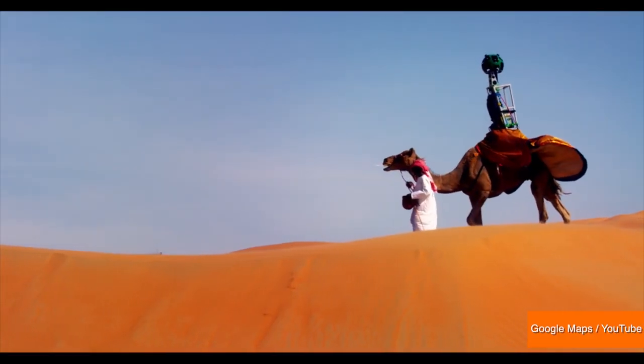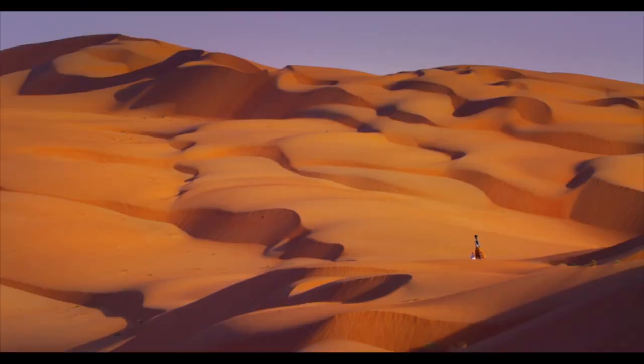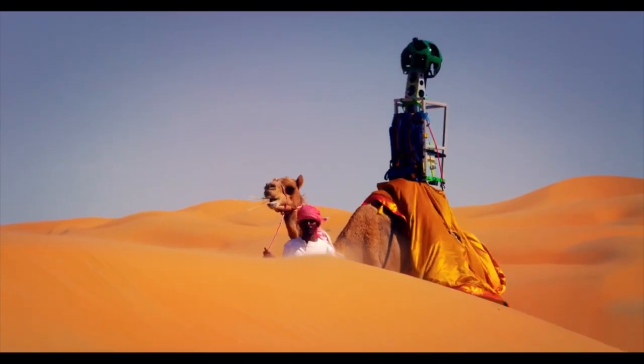Google Maps Street View is going off-road, giving people breathtaking views of a Middle Eastern desert oasis by strapping a trekker camera on a camel. That's right — this imagery is brought to you by Camel Cam. The Street View team was able to get stunning pictures of the Liwa Oasis without disrupting the fragile desert environment.